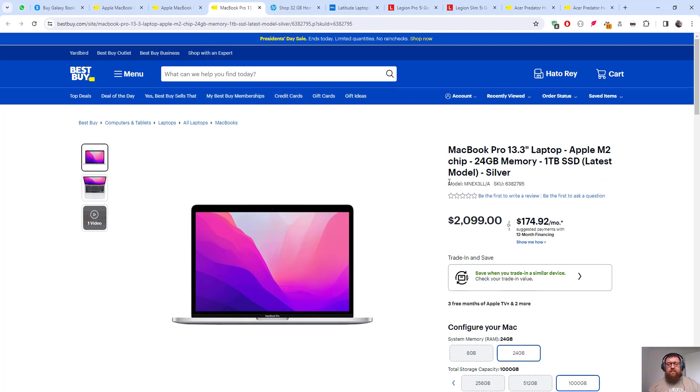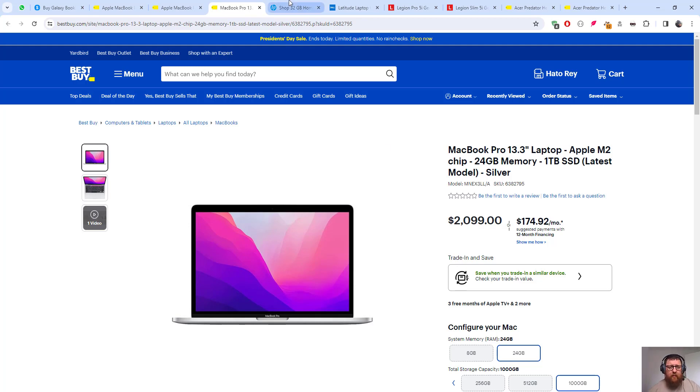We can install Linux on MacBooks too, but I don't think it's ideal. Then we have this MacBook Pro 13.3-inch screen, Apple M2 chip, 24 gigabytes of memory, one terabyte SSD. The price is $2,099 — a little higher, but the quality is a bit better. The M2 could be M3, but obviously that drives the price up.